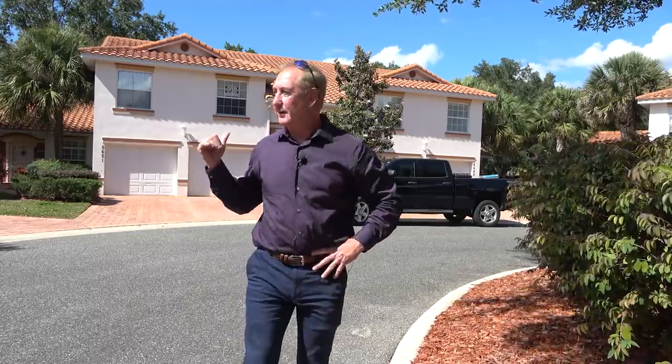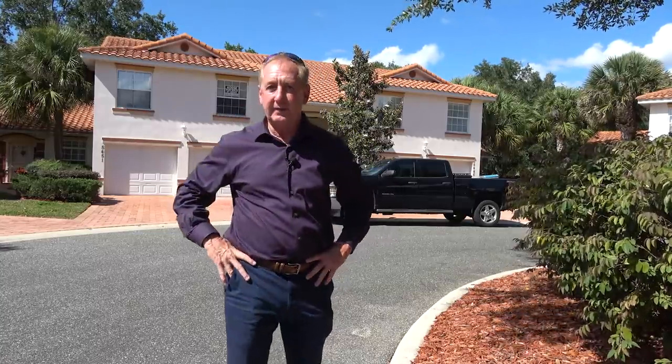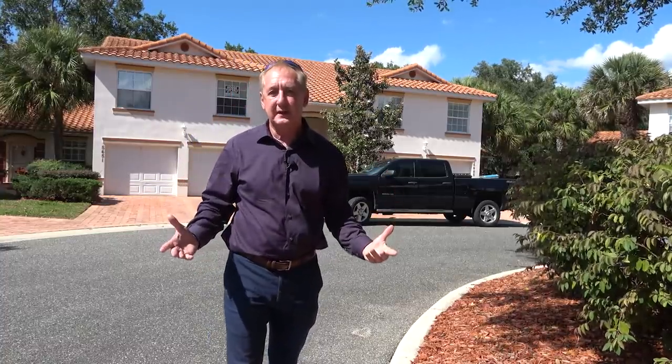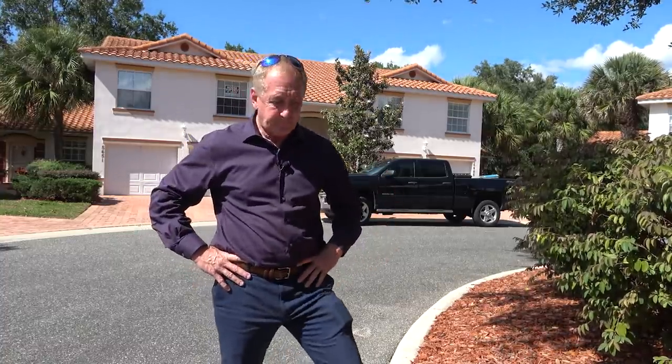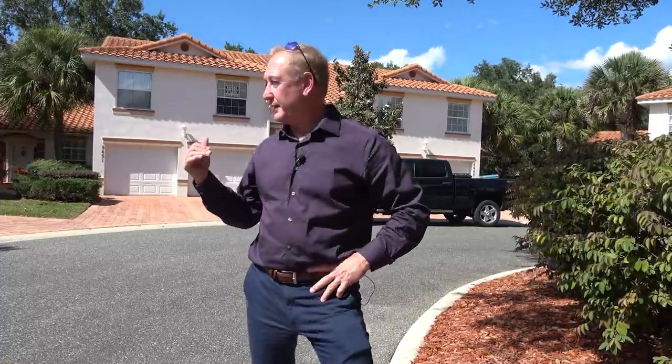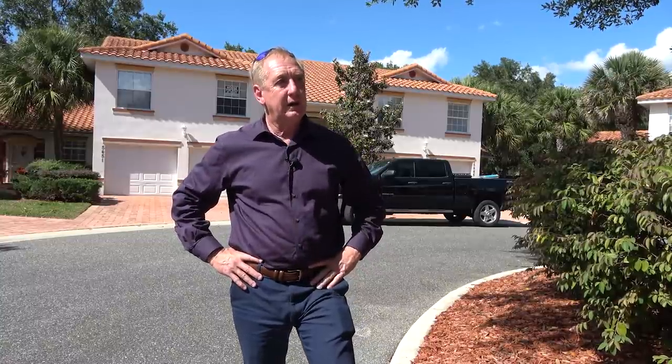Today I'm doing a video for Bill. Bill asked me to come out here and look at this — it's a for-sale-by-owner and he found it on Zillow. There were actually no pictures on Zillow of this property, so he asked me if I could go take some pictures. I said I'll do better than that — I'll go ahead and do a video for you. So I've come out here and I'm going to go on inside and make a video of this for Bill.